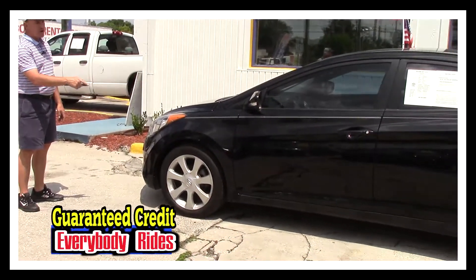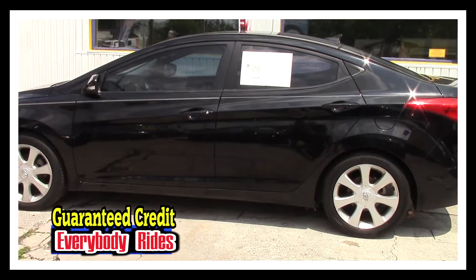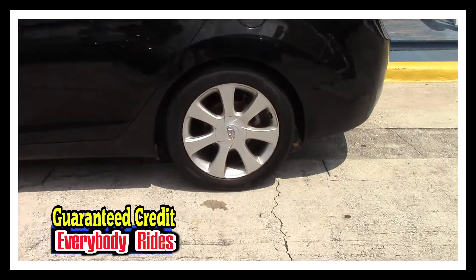The body is the beautiful black color and it's in excellent shape. There's no dents, there's no dinks. It's got alloy wheels with a good set of Continental tires.